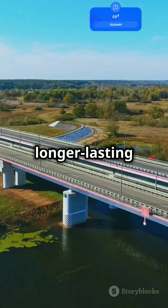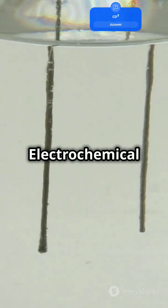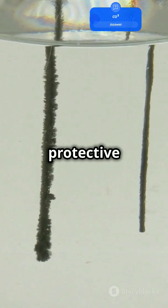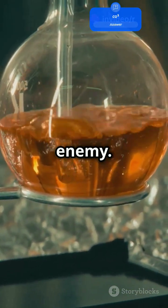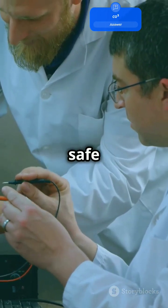This means longer-lasting bridges, pipelines, and even your car. Electrochemical CO2 reduction uses electricity to convert CO2 into protective coatings for metals. Imagine CO2 becoming your metal's best friend instead of its worst enemy. Engineers are harnessing this tech to keep structures safe and durable.